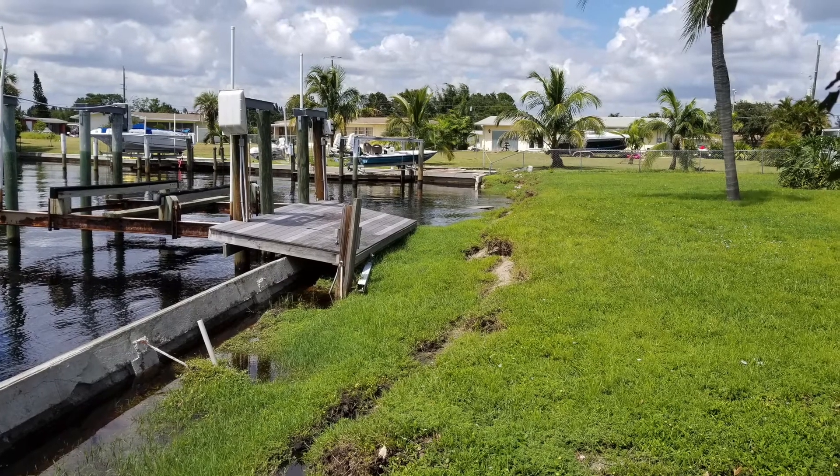The impact of a failed seawall can be catastrophic. When a seawall fails, there's erosion that occurs behind the wall. Typically, for every one foot of exposed height of seawall, you lose a foot to a foot and a half of yard behind the wall.